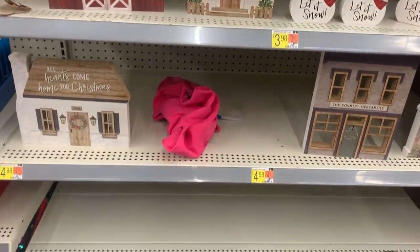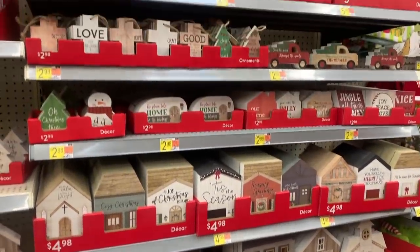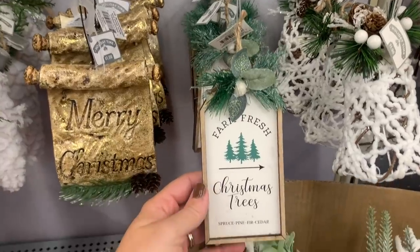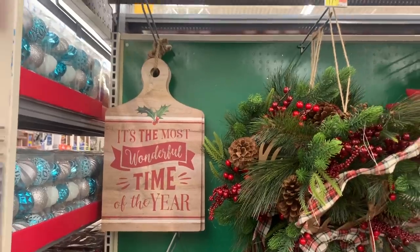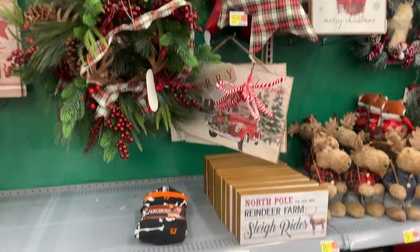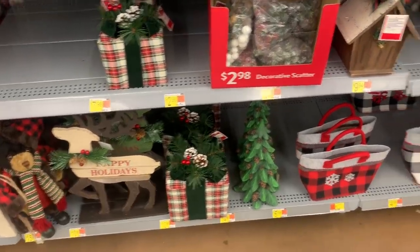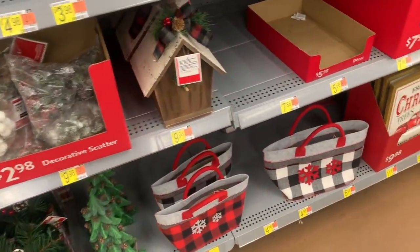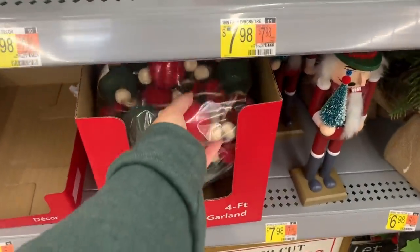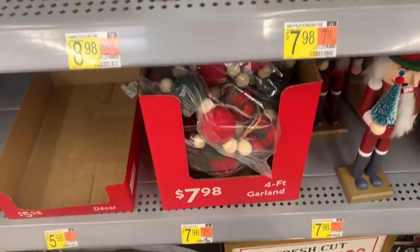Now we're moving into some of the houses and villages. These are all either wood or paper, so they are really lightweight — you could do so much with them. Moving into some of the bigger items, they had that really cute cutting board and lots of different styles. Here is kind of a farmhouse style. They had signs, cutouts, trees, garland. I thought this felt ball garland was really pretty.